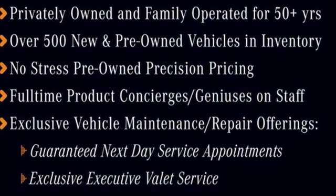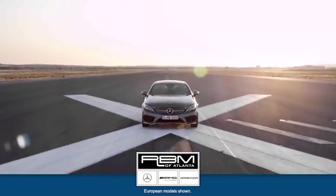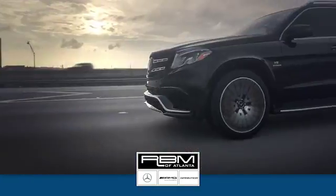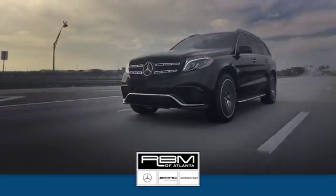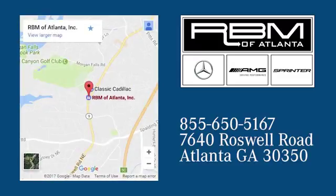Test drive this GLE today — you deserve it. At RBM of Atlanta in Sandy Springs, we have the best selection of new and top quality pre-owned vehicles to choose from. We are conveniently located at 7640 Roswell Road in Atlanta.